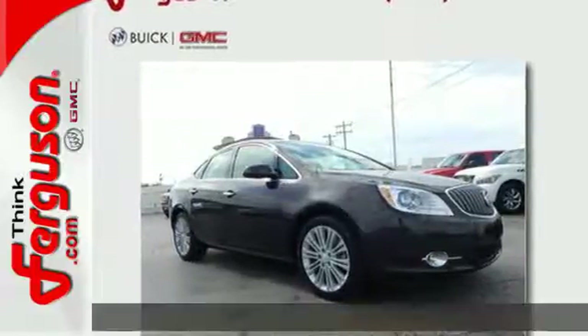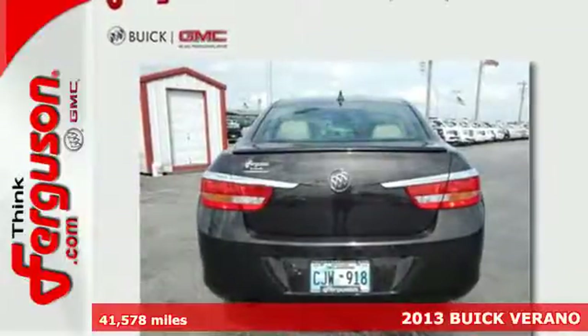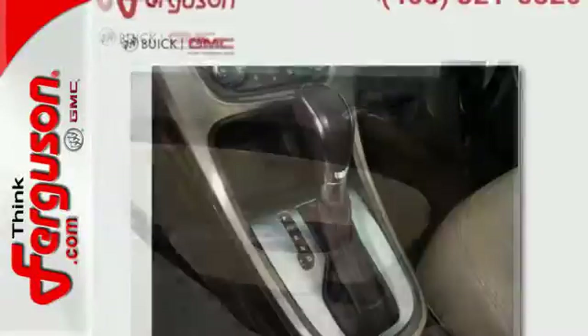Here's a 2013 Buick Verano. With such wonderful, luxurious accommodations, it's easy to forget that this car is a compact. It has an understated appeal and a very refined, peaceful cabin.